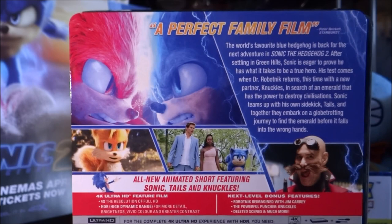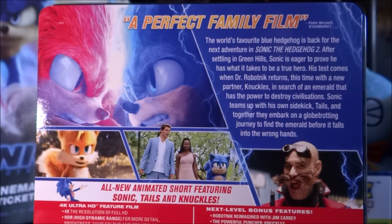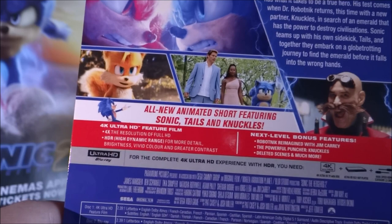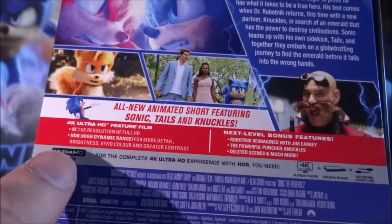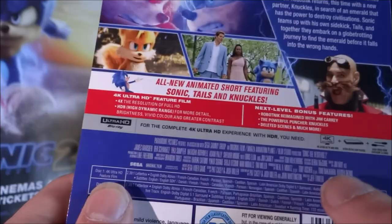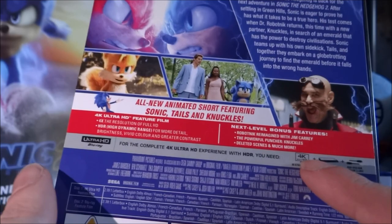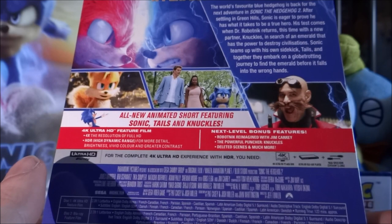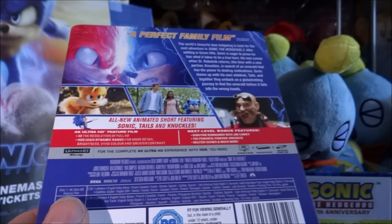This is the same information you've got with all the other versions, such as the DVD and Blu-ray release. A perfect family film — I really agree with that statement from Peter Beckett, Starburst. You can pause it here because the text is pretty clear. Some of the special features include the animated short film, 4K Ultra HD — four times the resolution — and HDR. You've got bonus features: Robotnik Reimagined with Jim Carrey, The Powerful Punch of Knuckles, deleted scenes and much more. If you're really into behind-the-scenes content you might be a little underwhelmed, but if you're not that interested in it, it's a pretty reasonable selection.